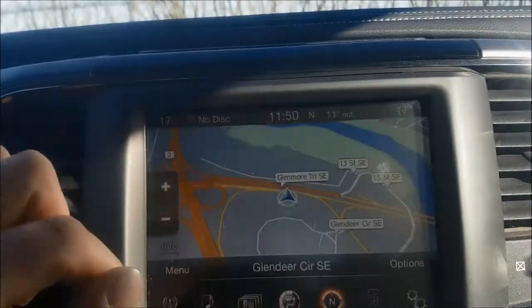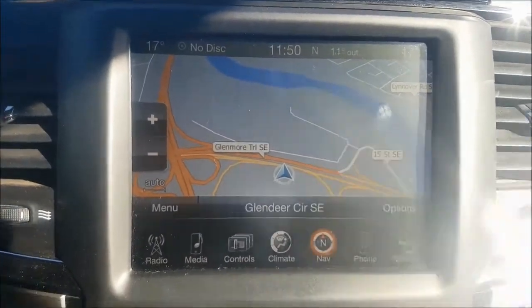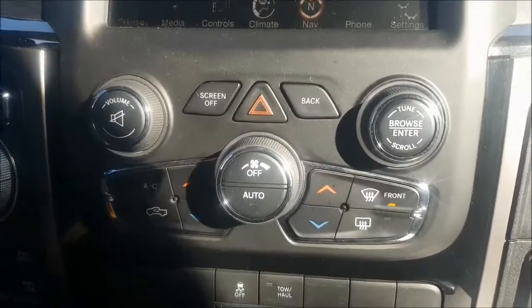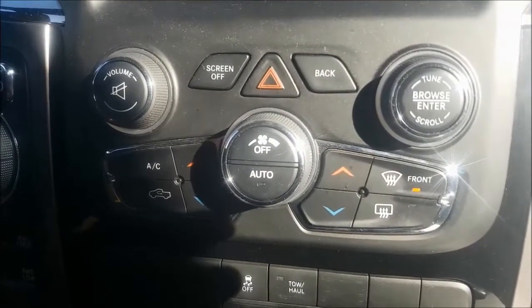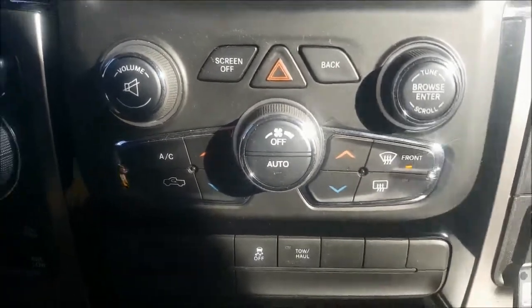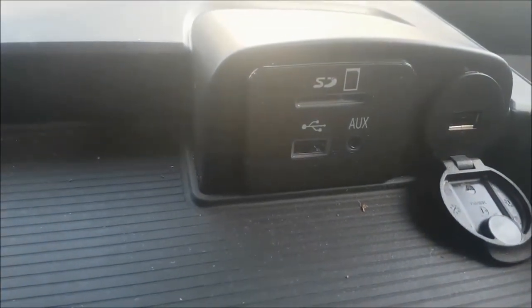You have been optioned with navigation, so you never need to get lost on these busy Calgary streets again. With dual climate controls, you and your passenger never need to argue over the temperature in the cabin. Coming into your center console, this is where you're able to connect your multimedia devices.